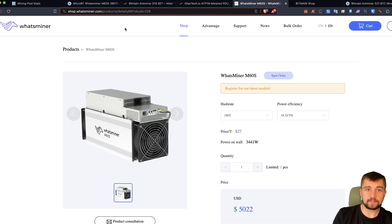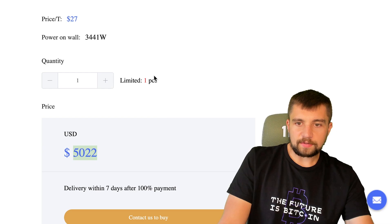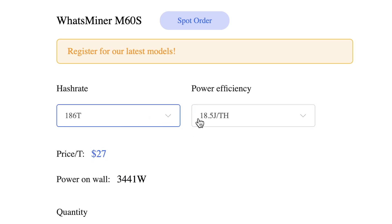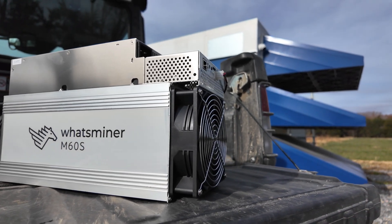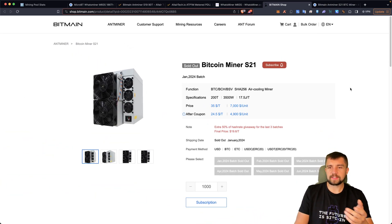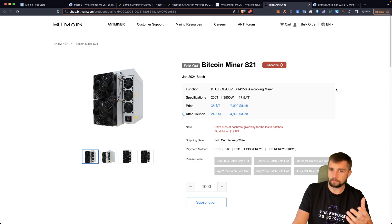MicroBT WhatsMiner — this is their official website. They've got so many scam sites out there impersonating them, so watch out for that. Out of the box, we're looking at about $5,000, not including tariffs and delivery. Two models here: 170 terahash at $4,600, and the 186 terahash at $5,000. They both boast the same power efficiency, so that's critical. All you're really buying with the higher model is more density if they are truly on par in performance. This is one of the two best Bitcoin miners in the world you can buy right now.